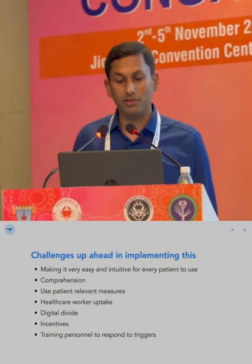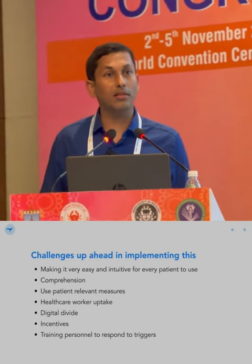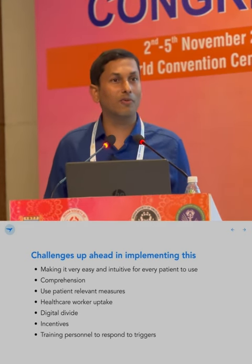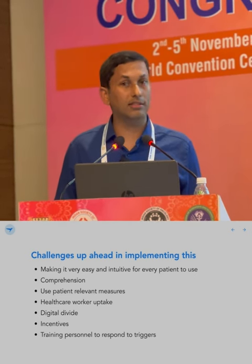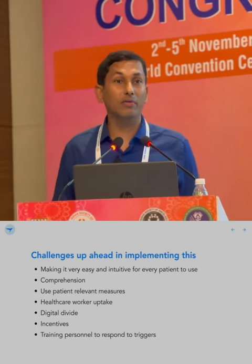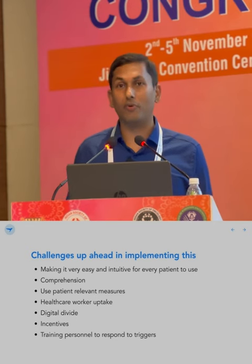Challenges ahead in implementing this: we want to make it very easy and intuitive for every patient to use. Comprehension is a problem. We want to use patient-relevant measures. One key challenge is healthcare worker uptake — currently, my patients know they can reach me through WhatsApp, so they ask why they need to use this. That said, it could be a benefit when other providers who are not approachable by phone start using it. There is a digital divide, though Kerala is the right place to test this, given wide WhatsApp adoption. Patients need to understand the incentive — that it can save their lives and improve their quality of life. Training personnel to respond to triggers also needs attention.